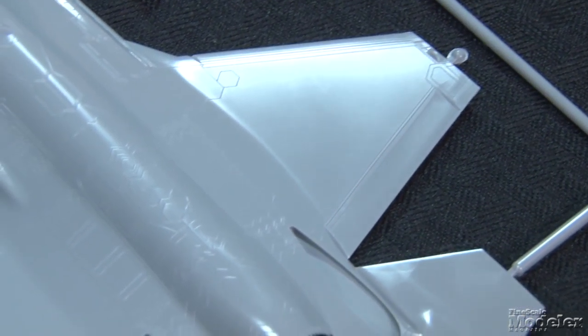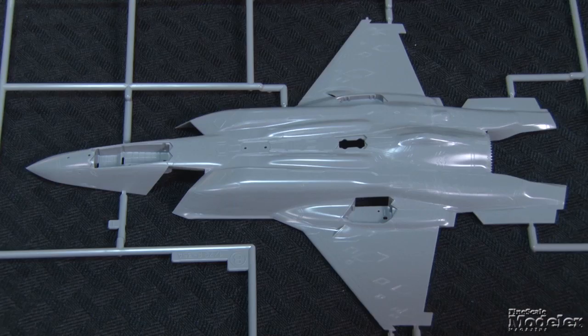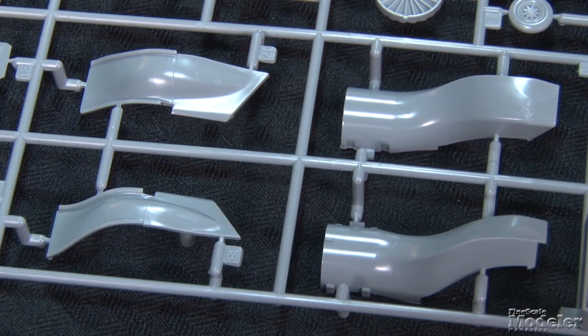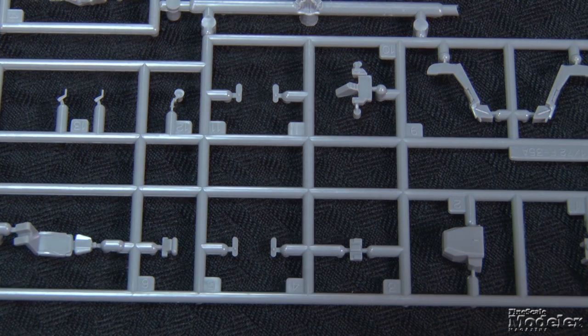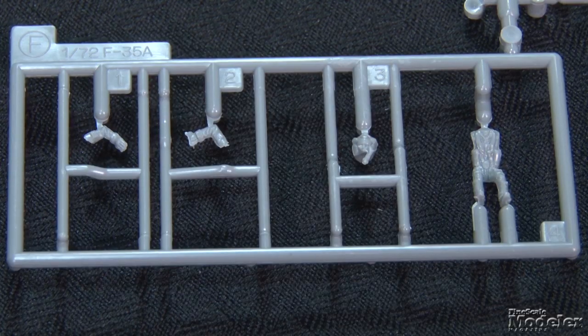Molded in medium gray plastic, the parts exhibit the kind of clean, sharp detail we expect from Hasegawa. This kit differs from the Academy and Italy kits that preceded it in a couple of ways. First, there is no provision for open weapons bays, which should speed assembly and make the model stronger. The cockpit tub and wheel wells are molded with the fuselage halves, and there is complete intake trunking and engine fans. Additional detail in the cockpit includes an ejection seat, instrument panel, and optional pilot. Decals are used for the instruments and side consoles.